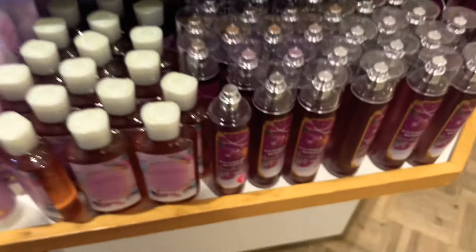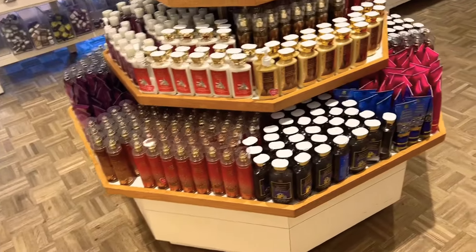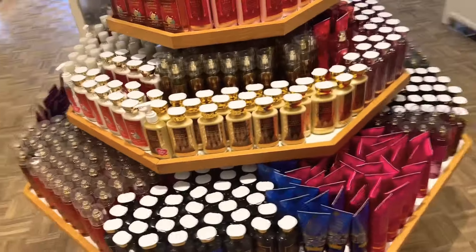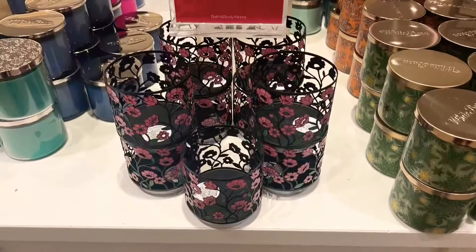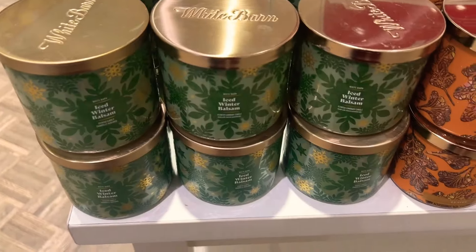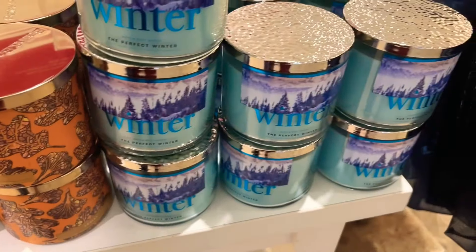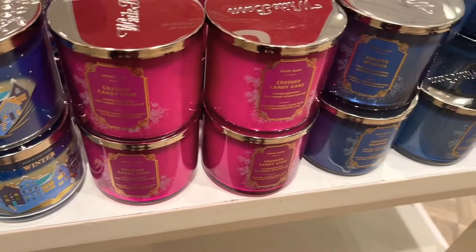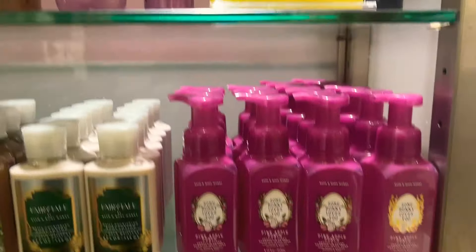I did get my $10 off $40 coupon, so check your apps — see if your $10 off $40 coupon has popped up for you. Semi-annual sale is officially starting June 1st, which is so cool — we officially have a start date! Here we have some $10 candles. The candles at semi-annual sale are going to be $10.95, so I definitely can't wait to pick up the Block Party collection.